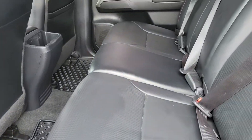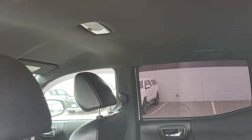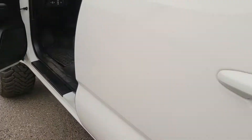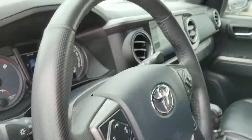Nice leather interior in here. The back seats don't even look like they've been sat in before — really good shape that way. You've got all your power locks, power windows all around, automatic high beam, and Toyota Safety Sense.